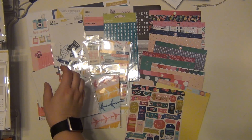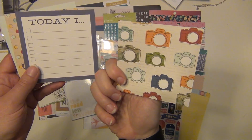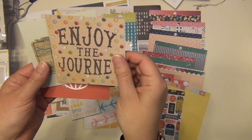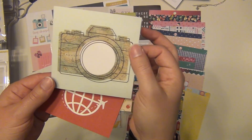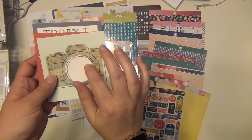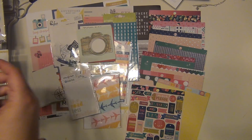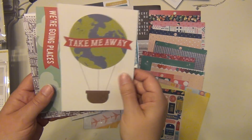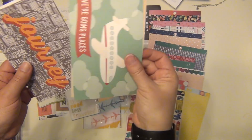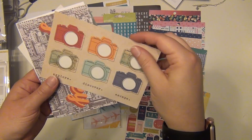There are also some four by four cards — one says 'Passport' with cameras, one says 'Today I' with a bullet list, and 'Enjoy the Journey' with a beautiful camera image. Then there are more four by six cards: a hot air balloon with the world that says 'Take Me Away,' one that says 'We're Going Places,' and one with a compass — cameras are adorable — and 'Journey.'